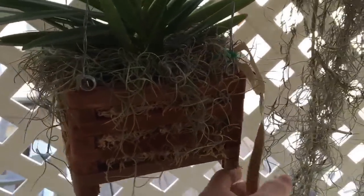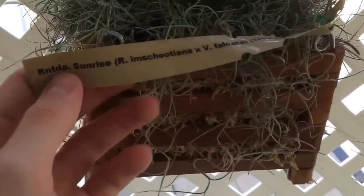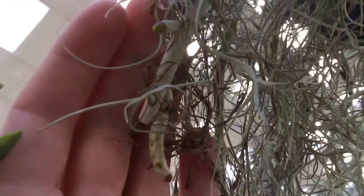I potted all the Moots van — the vandaceous orchids, I should say — up, and I think they're looking really nicely. My Bangkok Sunset has a whole bunch of new root tips. I'm happy about that.